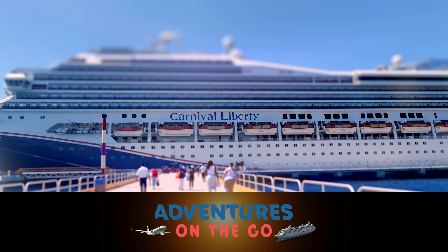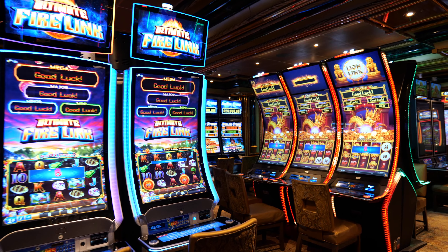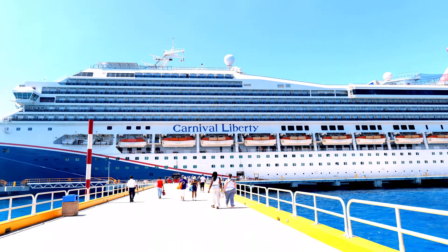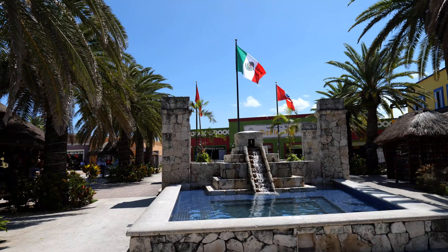Hi everyone, and welcome back to our channel, Adventures on the Go. In this video, we'll show you our 7-day cruise that we took with our family over fall break on the Carnival Liberty, sailing to three amazing destinations: Roatan, Honduras, Belize, and wrapping up in Cozumel, Mexico.